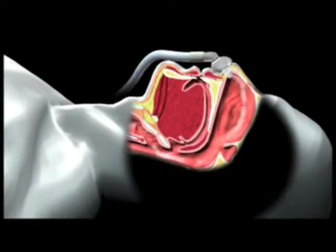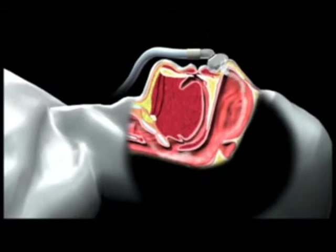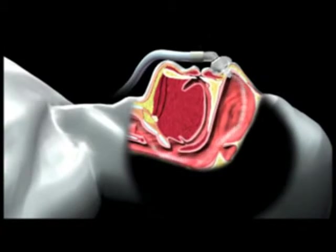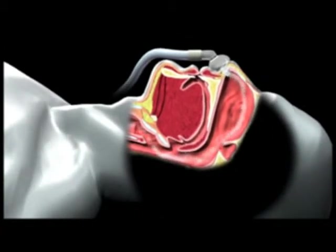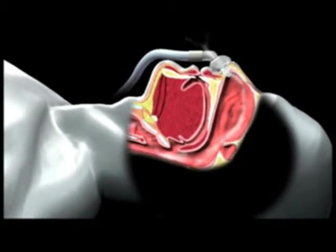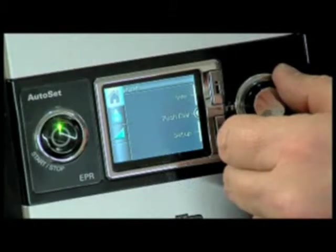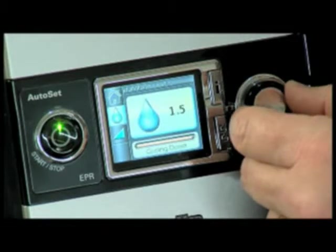Positive airway pressure treatment is the most simple, most effective, and most well-recognized treatment for sleep apnea. It involves wearing a mask, which is connected by tubing to an electric motor device. This device then gently supplies air at positive pressure. With the correct setting, the air passes through the nose and into the throat. The slight pressure keeps your airway open and allows you to breathe freely without obstruction.